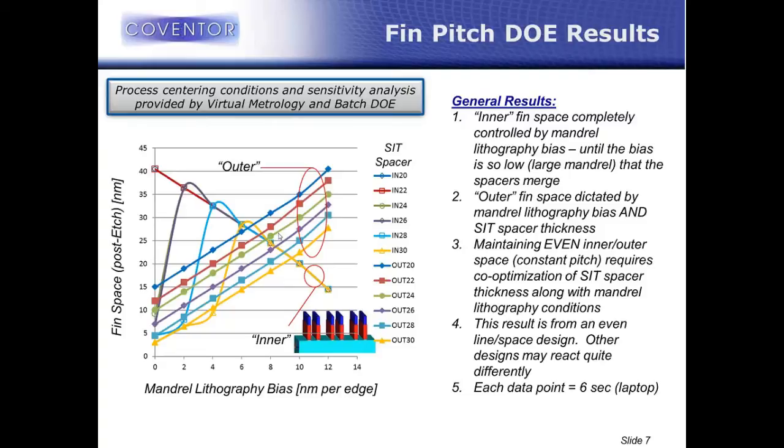This is an example of taking a virtual fabrication platform and going beyond just making pictures and documenting process — being able to use it for process centering and sensitivity analysis.